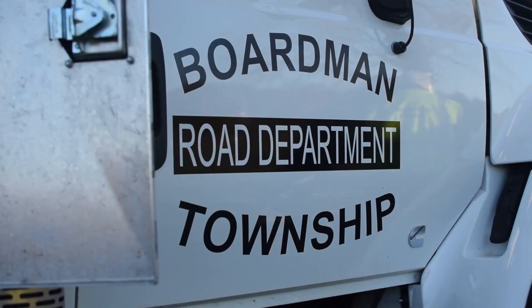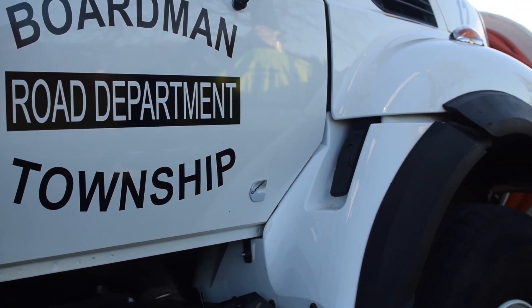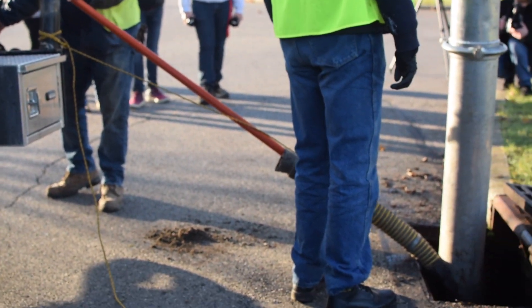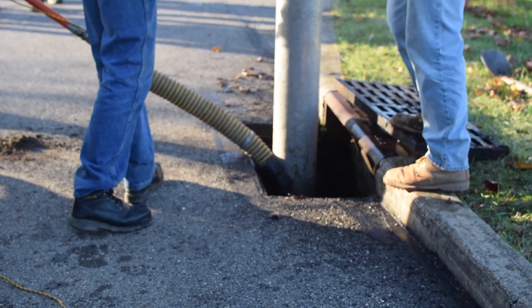The cost of the truck is well worth it when you consider the flood challenges. The truck helps clear 210 miles of storm sewers in the Township and nearly 5,000 catch basins.